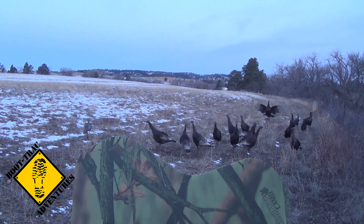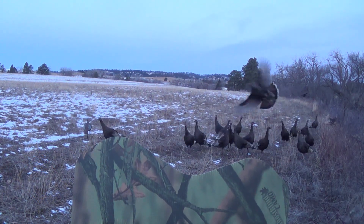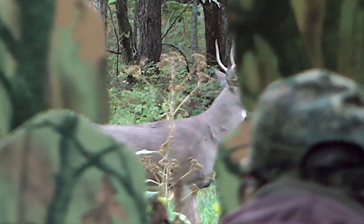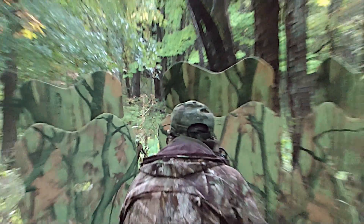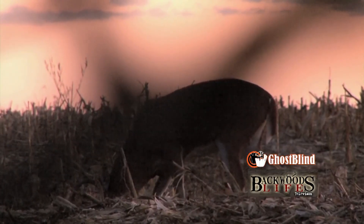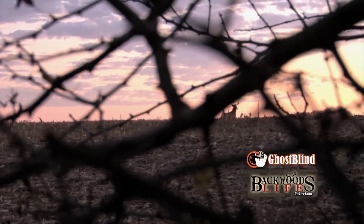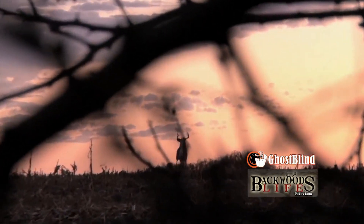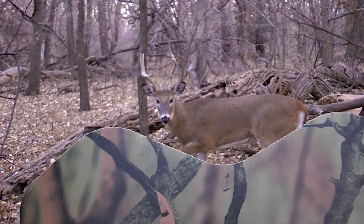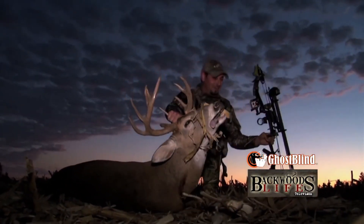I've had people tell me that blind will fool some turkeys and probably fool some hogs, but it's hard to fool a big buck with a blind — especially something you just carry in with you instead of letting them get used to it like you normally have to do with traditional ground blinds. My answer to that would be: seriously? Because my experience over the last several years has shown a little different. This thing hides great from big critters, including big old monster bucks.